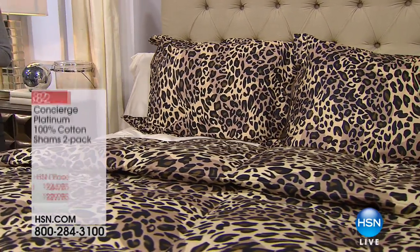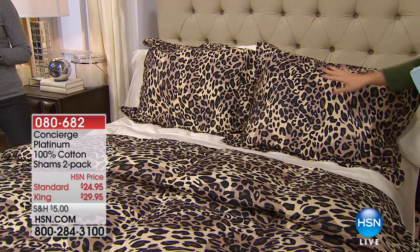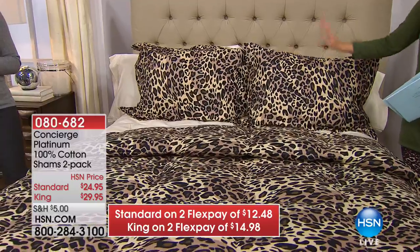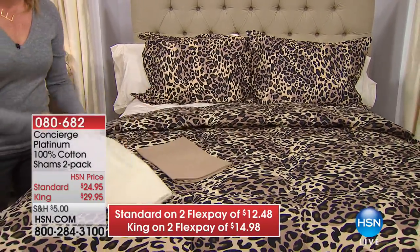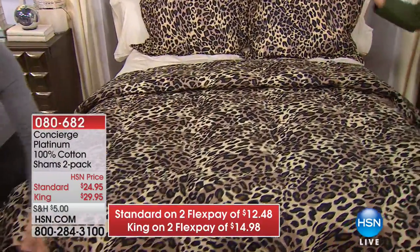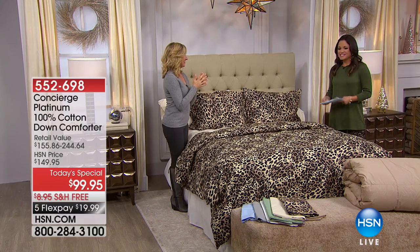The shams come in standard size at $24.95 or king size at $29.95, and that's for two. It's a perfect way to match back to your comforter, or maybe you want a coordinating color if you don't want to be matchy-matchy. Also, this is easy care — oftentimes when you're investing in something, you're worried about dry cleaning, which costs extra money and means losing your comforter for days. Not with this one.